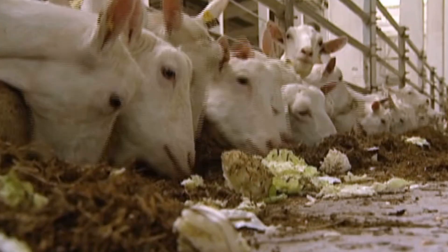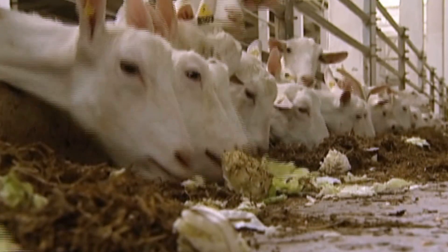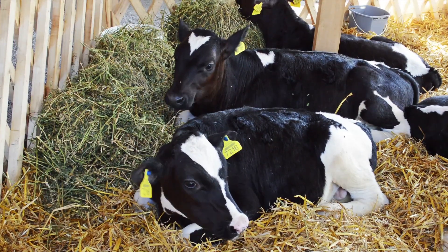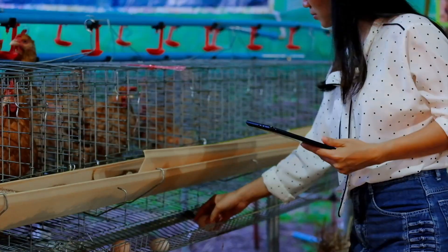Animal scientists research ways to improve the quality and productivity of farm animals for food production through lowering animal death rates, increasing growth rates, and upgrading their environments.